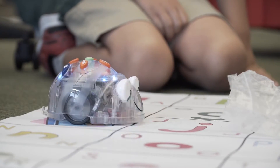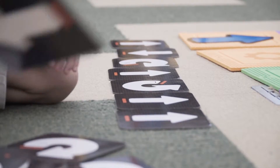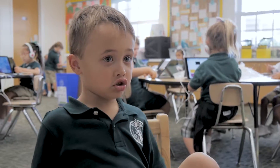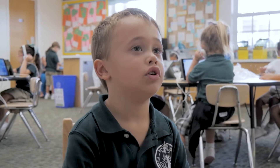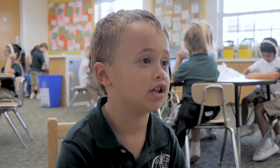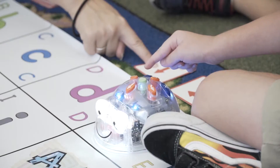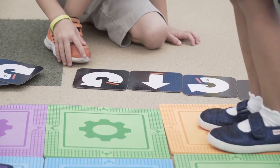Coding and programming embody the ideas that Pinecrest focuses on in all content areas: complex problem solving, deep learning, and empathy. As students collaborate in programming, they grow to better understand each other's needs.